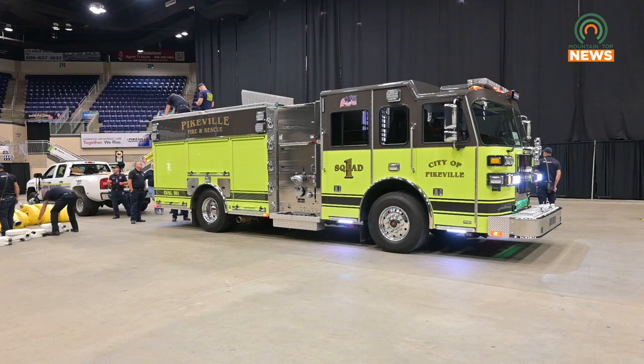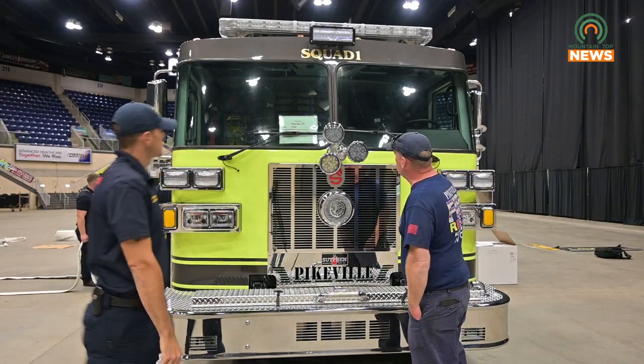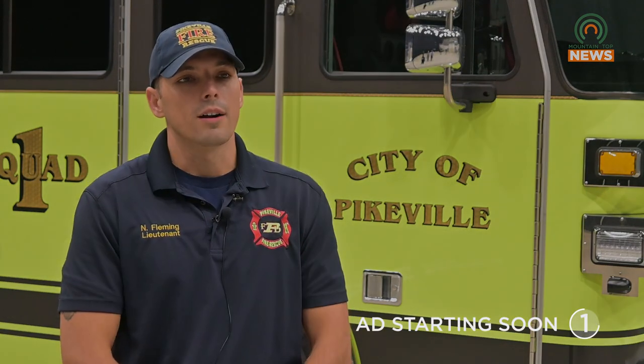Absolutely, so as you see behind me here, Pikeville Fire Department has taken delivery of two new fire apparatus for the city. One is a squad truck and one is an engine. The squad truck behind me here will serve a dual role — it will have fire pumper operations as well as rescue operations. So it gives us a little bit more capability to respond in the city of Pikeville, and just makes us a little more prepared in the event of a rescue or a fire operation.